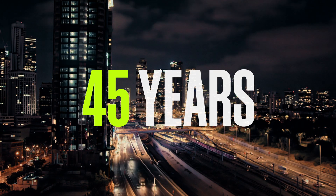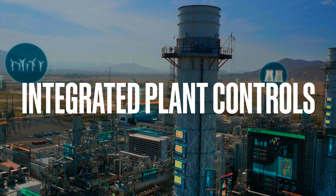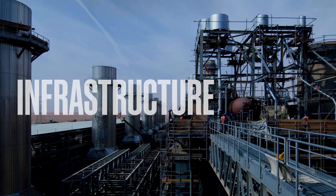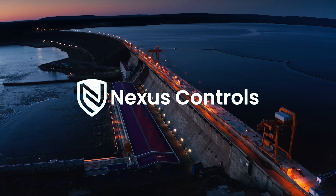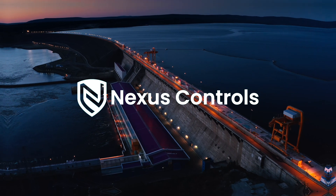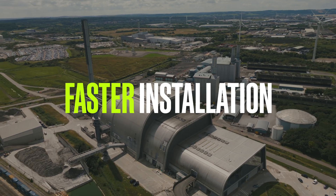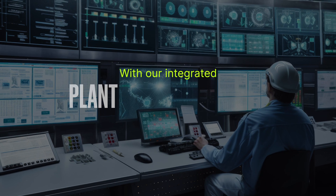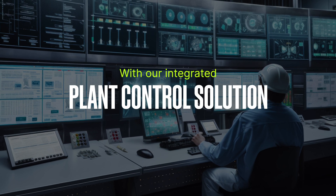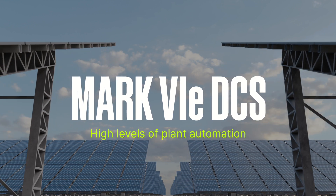For more than 45 years, GE Vernova has provided integrated plant controls to customers in critical process and infrastructure sectors. The acquisition of Nexus Controls has strengthened our service capabilities, furthering our status as an industry leader capable of providing faster installation, lower costs, and more efficient operations with our integrated plant control solution.